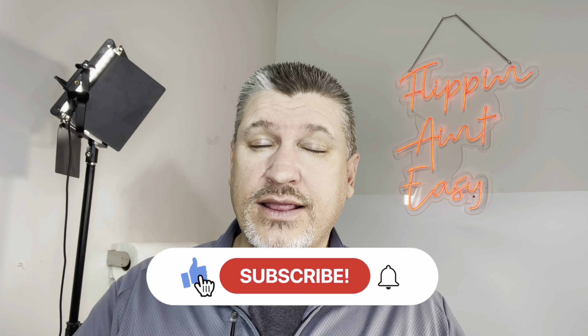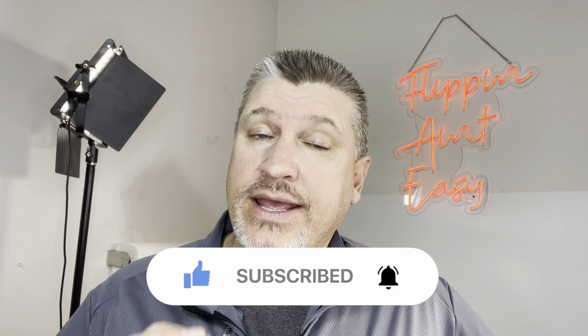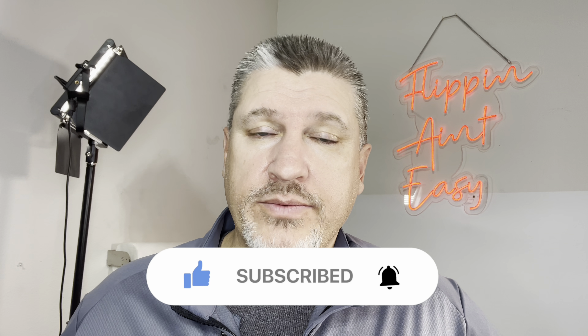So do me a favor guys — hit that like button, subscribe to the channel, and hit that notification bell so when I do one of my impromptu live streams, you're notified and can be part of it.